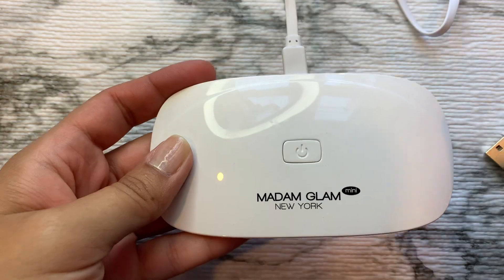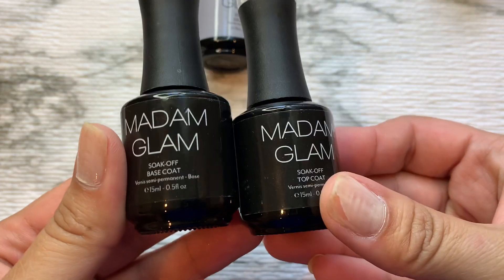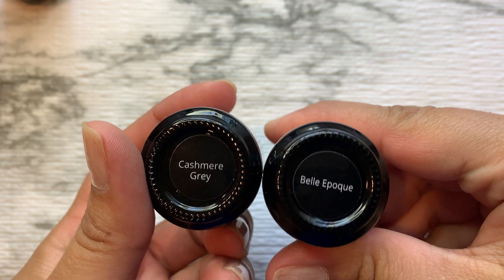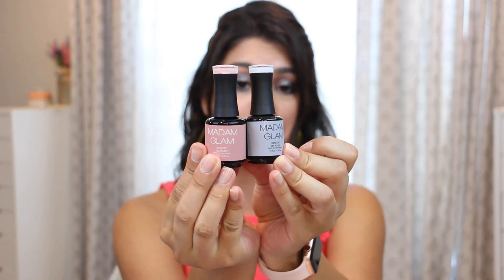So this is what the kit looks like. You get a UV light here which you can plug in. And then they sent a base coat, a top coat, and two shades. Here are the base and top coat, and these are the two shades they sent over to me, which are very, very pretty. They do have a bunch of shades online, which I am very interested in purchasing more of so I can have a nice variety.